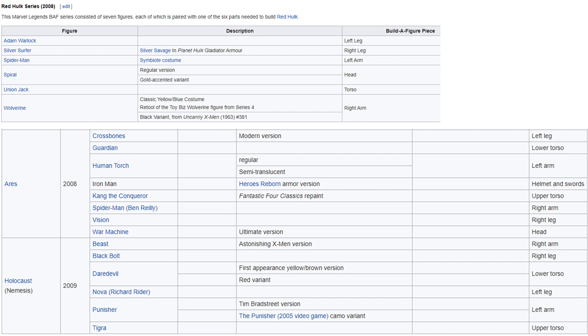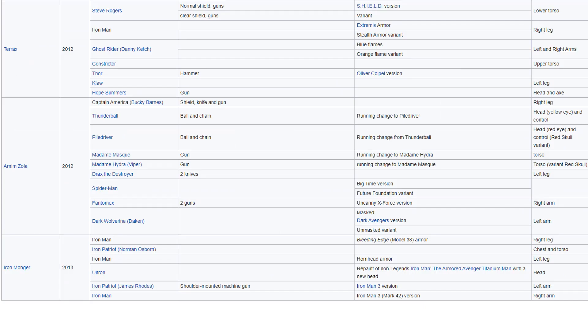I know a lot of people still want Ronan the Accuser, but to me we've already had two of them — I don't really feel like having another. Then you get the Return of Marvel Legends: you had the Terrax build-a-figure wave, the Arnim Zola build-a-figure wave, and Iron Monger. Nothing sticks out too much in these waves that needs to be redone.